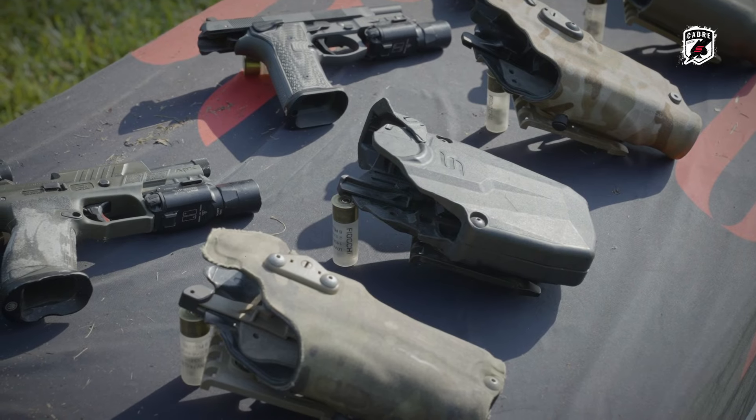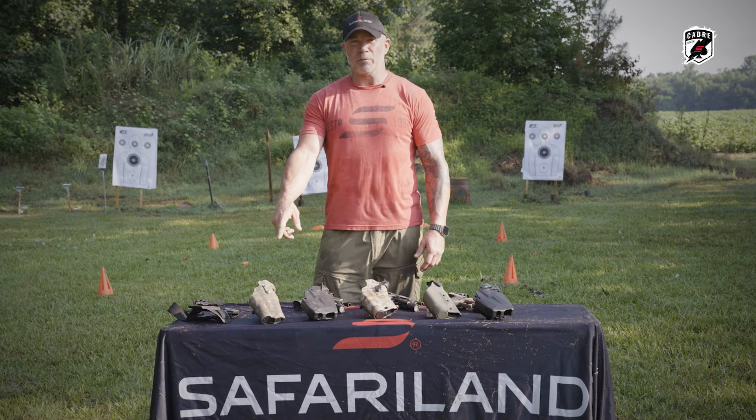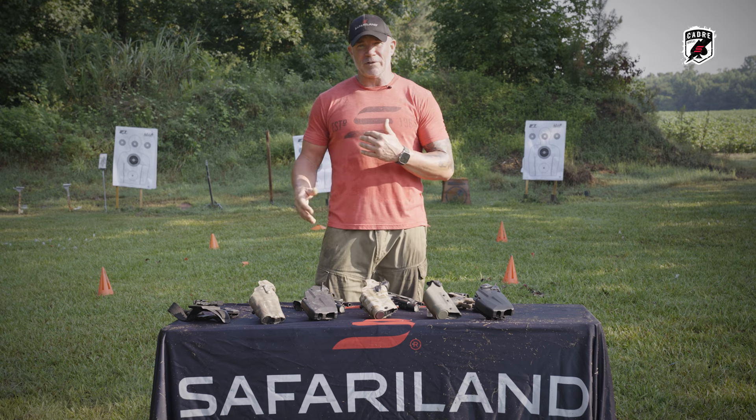I have three different examples of level one holsters in front of me right here. This one personally has several deployments with me, and I'll be honest, we started with a level two and went to level one.